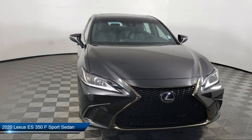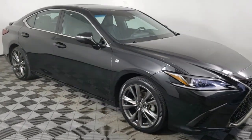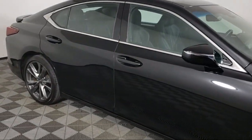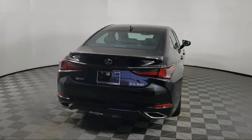It comes equipped with F-Sport New Luxe Seat Trim, 10-way power-adjustable F-Sport front seats, rain-sensitive windshield wipers, Sirius XM satellite radio, auto high-beam headlamp control, and a leather steering wheel with auto tilt-away.